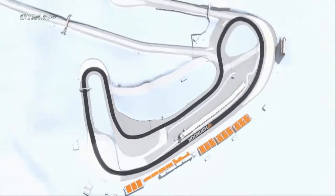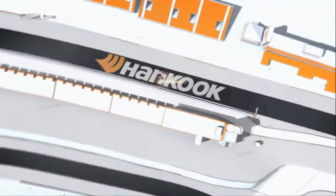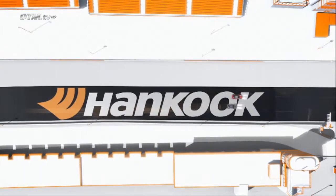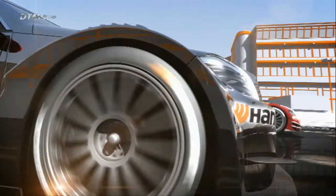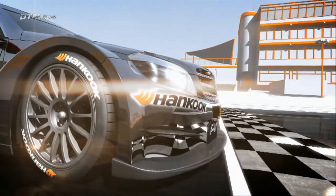The sound of roaring engines in the English county of Kent. The fastest touring cars start on the Brands Hatch Indy Circuit — a track south of London steeped in motorsport tradition. The shortest circuit in the DTM schedule at only 2 kilometers.